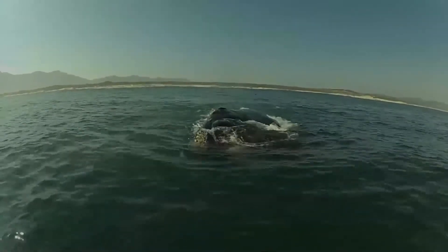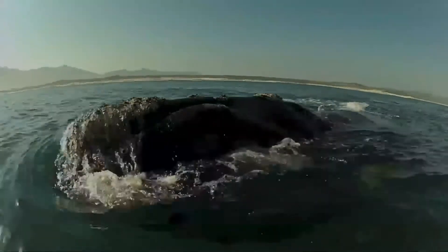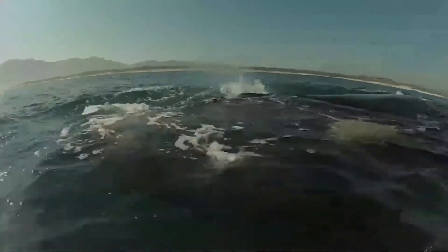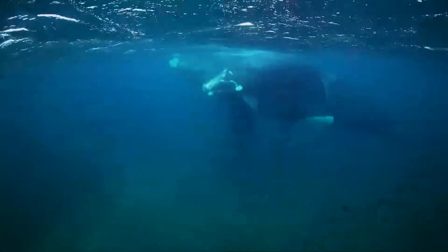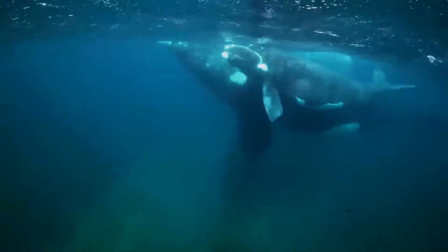Like other right whales, the southern right whale is readily distinguished from others by the callosities on its head, a broad back without a dorsal fin, and a long arching mouth that begins above the eye. Its skin is very dark gray or black, occasionally with some white patches on the belly. The right whale's callosities appear white due to large colonies of cyamids.